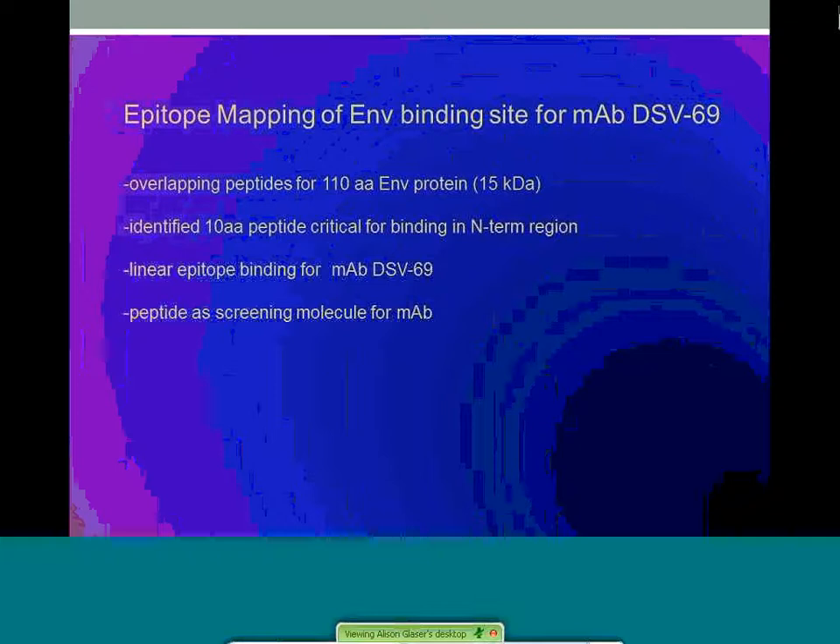Epitope mapping was achieved for this monoclonal binding site in the envelope protein by using overlapping peptides 10 amino acids in length and then walking through the sequence using ELISA. The epitope was shown to be linear and resides in the N-terminal region of the protein. This helps gain better insight into mechanisms of the envelope protein complex. Importantly, the identification of this epitope peptide can serve as a screening tool for DSV69-like antibodies in clinical samples and as a positive control in diagnostic assays.